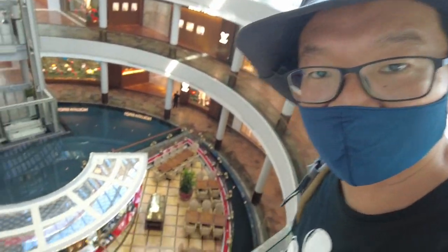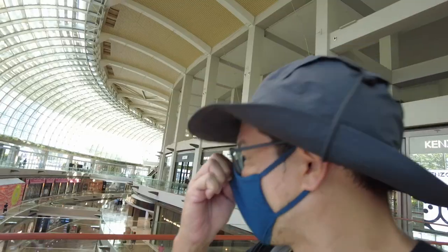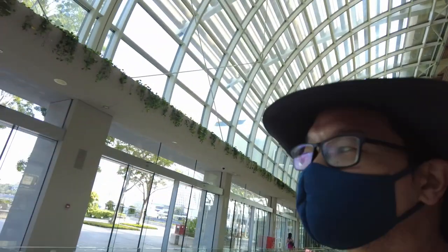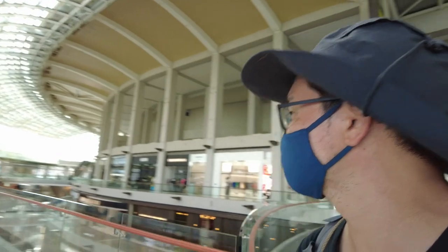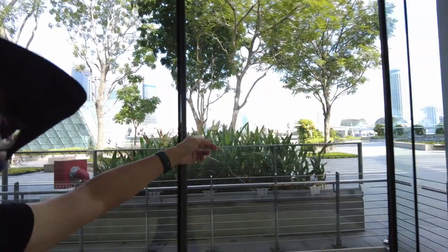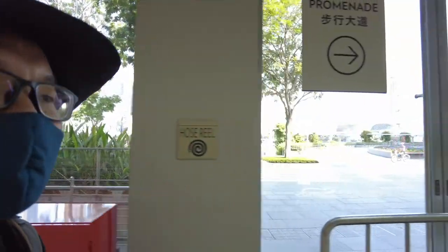That's TWG, a tea house right there. I'm heading for the Art Science Museum — we've seen that before. All we have to do is locate the exit. I'm gonna say goodbye to this really cool climate indoors because we're gonna head out where it's gonna be a tad bit more humid, especially today. I see an exit.